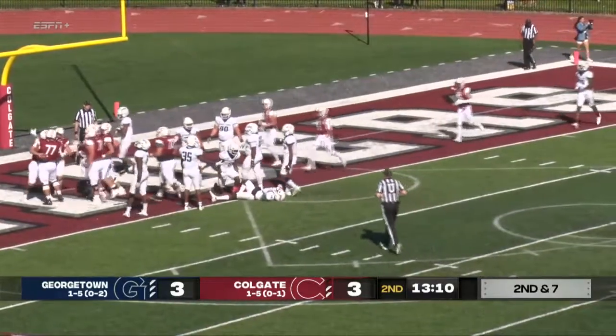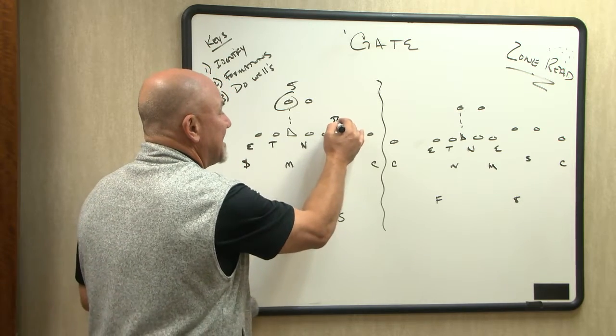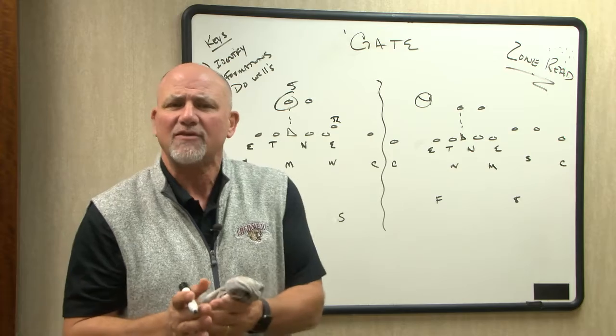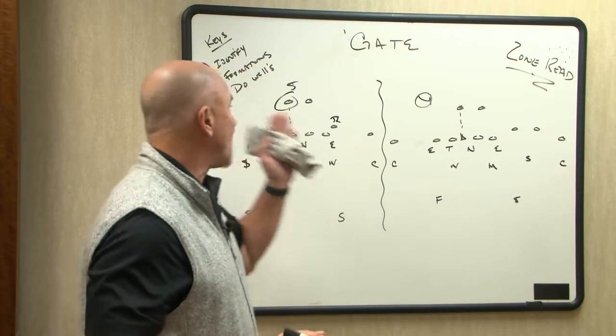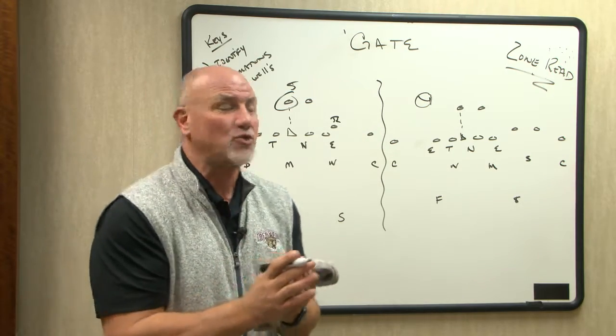Well, how do you do it and who do you do it with? Basically, you have to identify formations. Whether they come out with a tight end or four wide receivers, it's going to give you a key to where they're going to run the zone read and how they're going to do that. Identifying formations is the first thing you've got to key in.